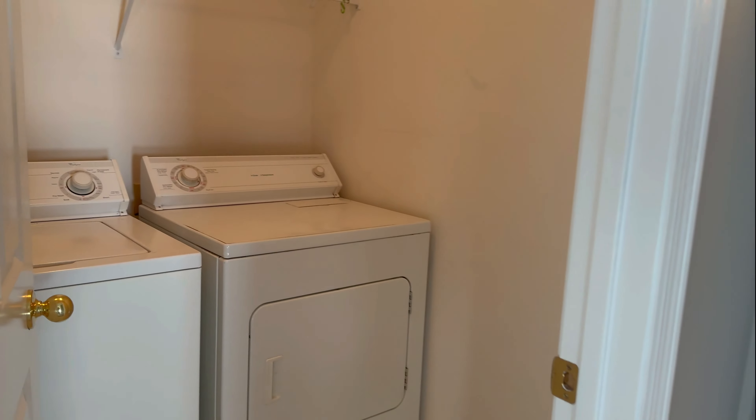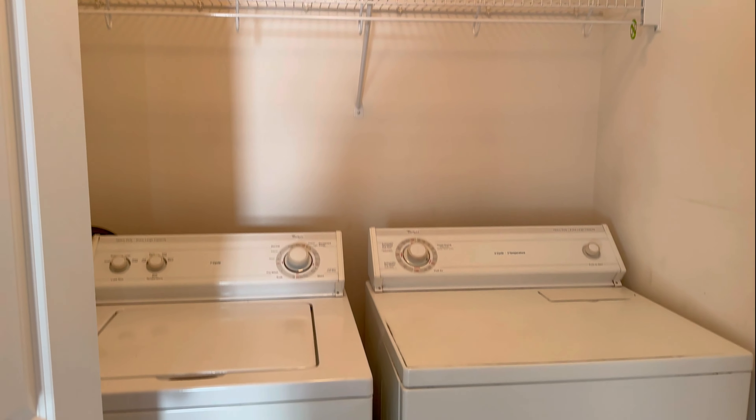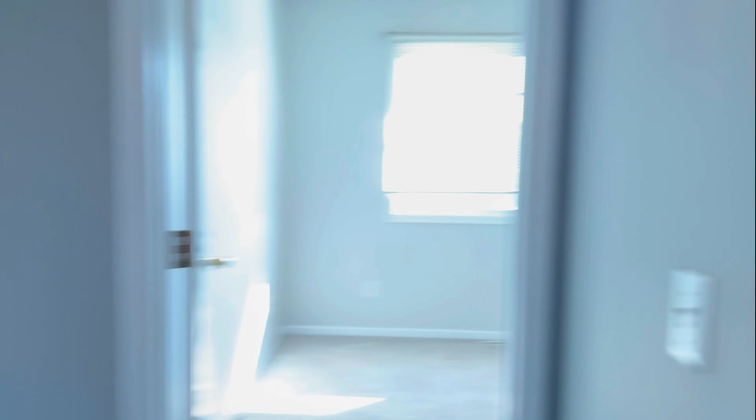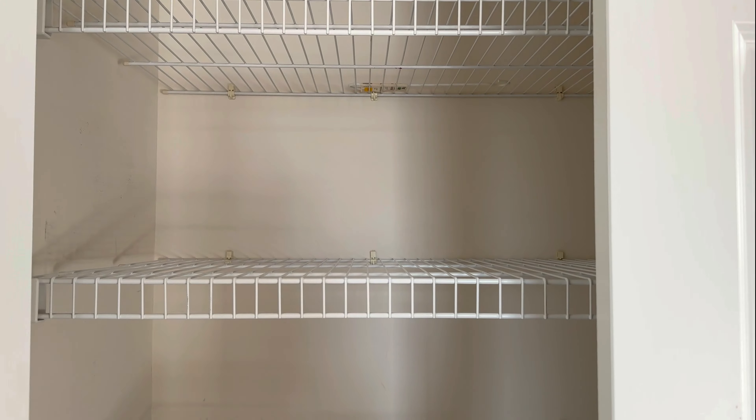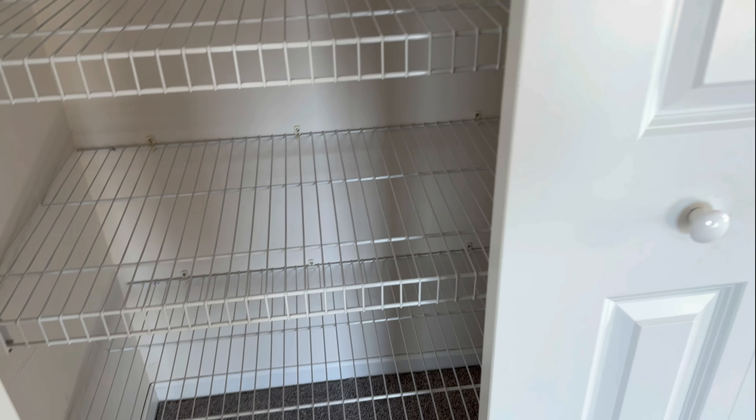You additionally have the washer and dryer on the upper level, so very nice — no traveling with your clothes. And then another closet — a huge linen closet here. Definitely lots of extra space throughout this home.